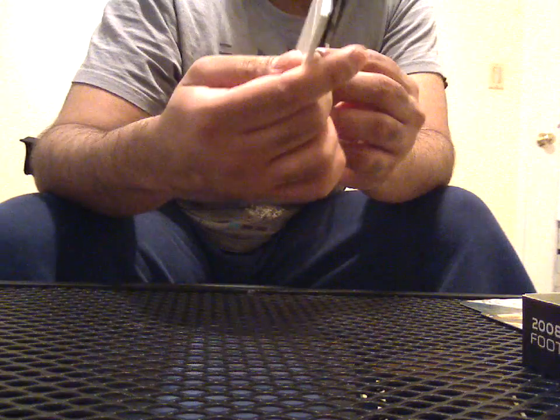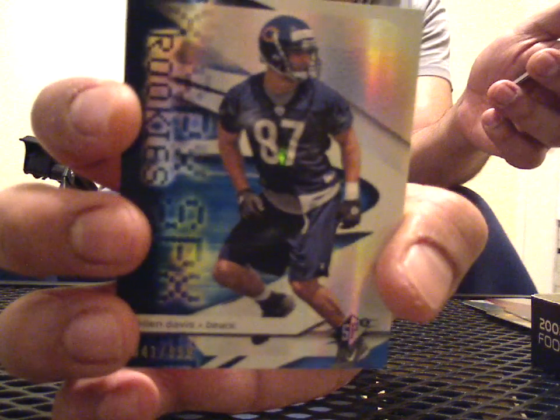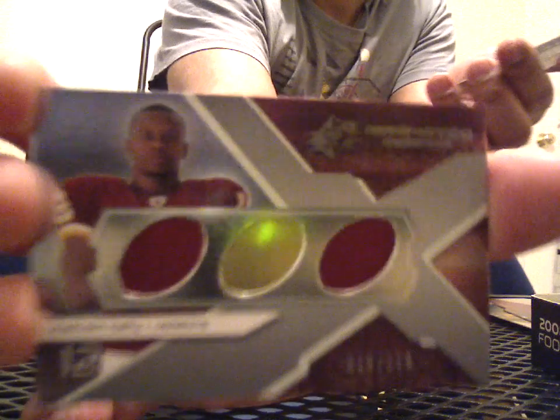Oh, look at this. It's a very thick redemption card. And it's going to be an auto jersey. That's a good one. It's an auto jersey of Joe Flacco, numbered to 199. This is the third auto I've gotten of Flacco. The other two that I have are numbered to 10 and numbered to 2. And this is numbered to 199, so I'm happy with that. Rookie of Kellen Davis. Triple jersey of Malcolm Kelly, 18 of 119.